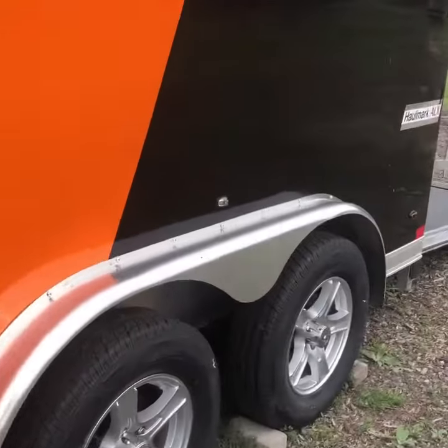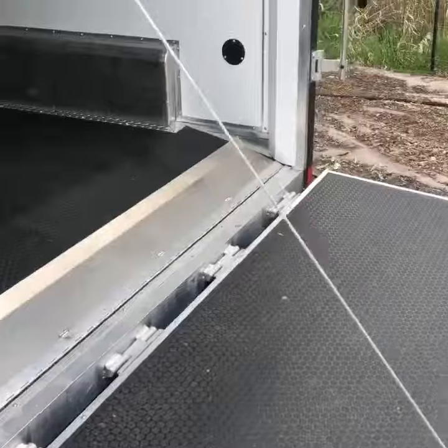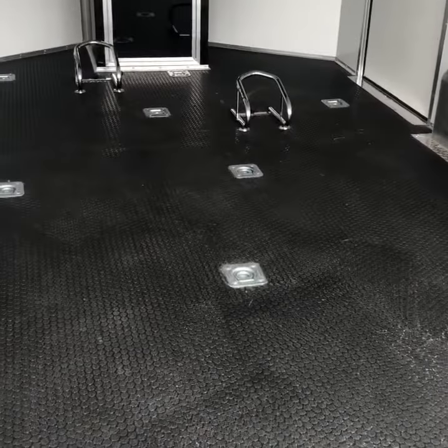You do have the rear ramp door, stabilizer jacks underneath the back, a transition flap, and a rubber coin floor. You also have another transition flap right here coming in, with an awesome rubber coin floor throughout.